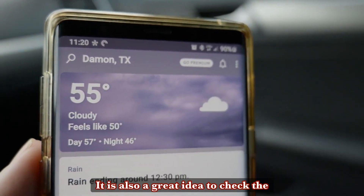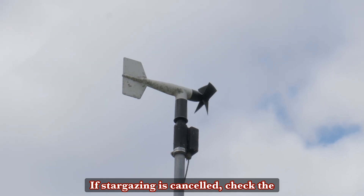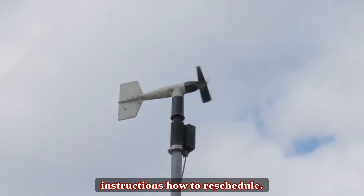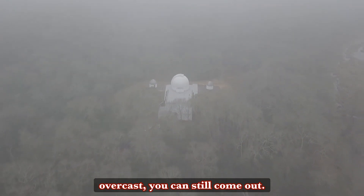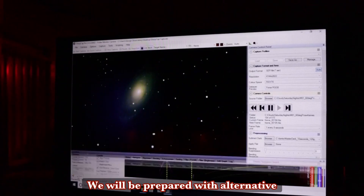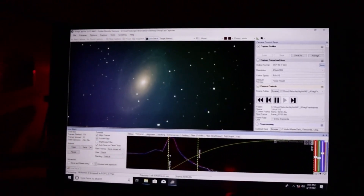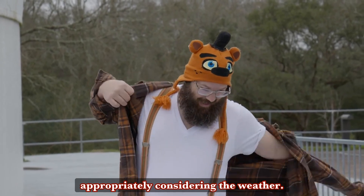It is also a great idea to check the weather before purchasing tickets or coming out to the observatory. If stargazing is cancelled, check the email address you used to purchase your tickets for instructions on how to reschedule. If it is not raining and it is just overcast, you can still come out — we will be prepared with alternative programming and expert interactions. Just make sure to dress comfortably and appropriately, considering the weather.